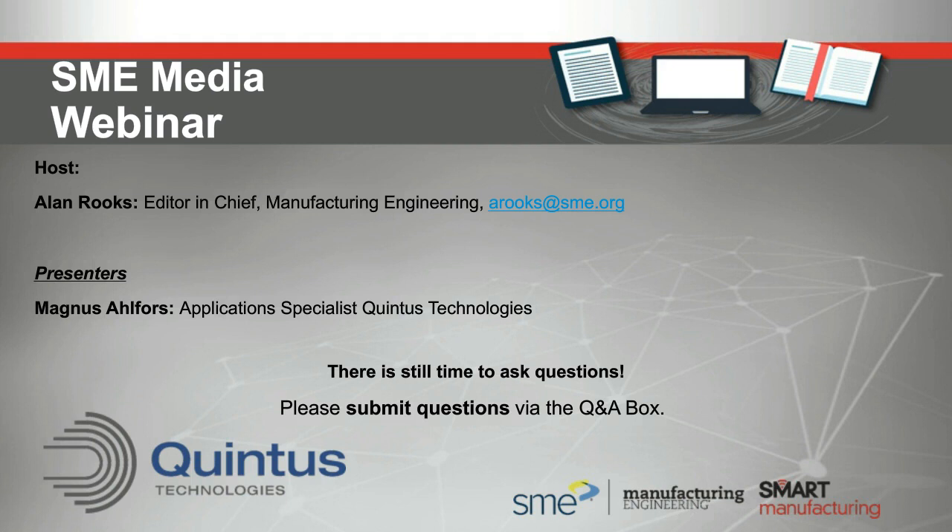Q&A: Can HIPping cause volumetric defects to become linear flaws? A spherical pore during HIPping will collapse in some way - it could become a smaller sphere or potentially a planar defect. The key is that with the soak time and the creep and diffusion mechanisms, that planar defect will completely disappear. If the process only goes from a sphere to a two-dimensional defect without the complete elimination, then you haven't achieved what you want - which is complete elimination of these defects.